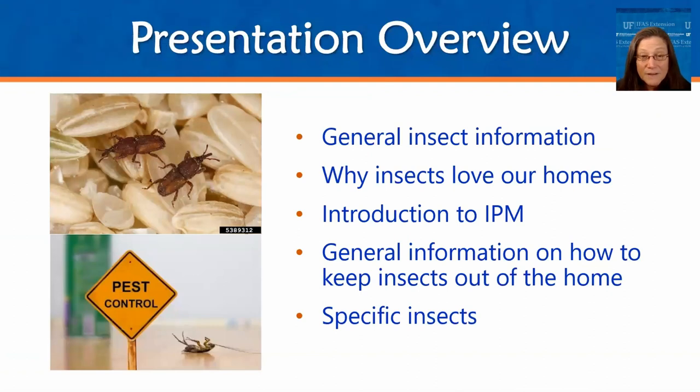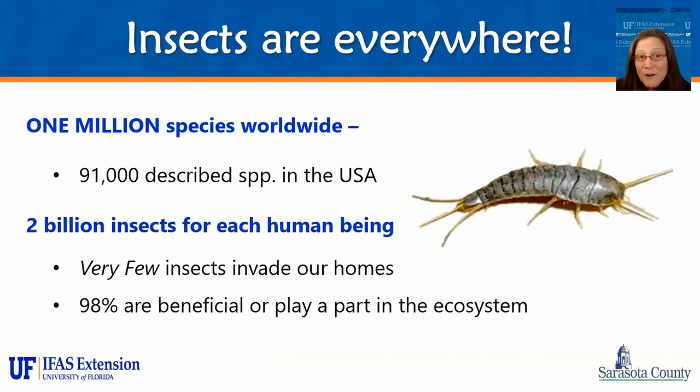To start with, we'll do a quick overview of general insect information. We'll talk about why insects love our homes, a little bit about integrated pest management, how to keep insects out of your home, and then we'll go into specific insects found here in Florida. There are about 1 million described species of insects in the world, with about 91,000 found in the United States. Here in Florida, we have over 12,500 species of arthropods, so it is good that you're here today.